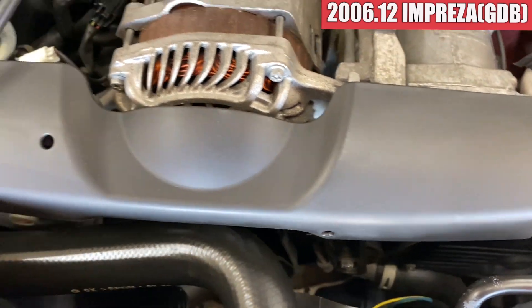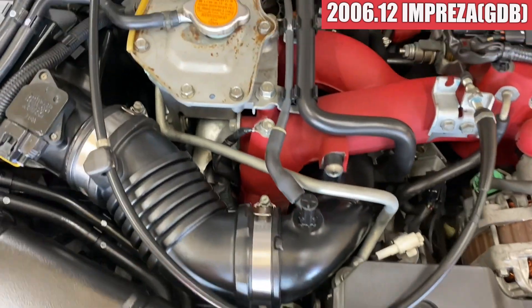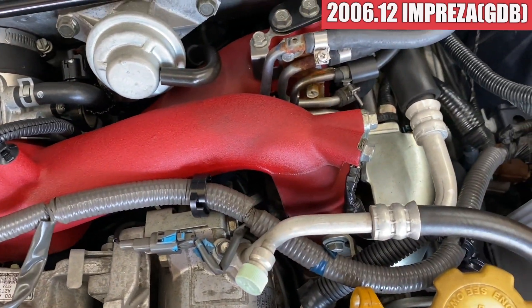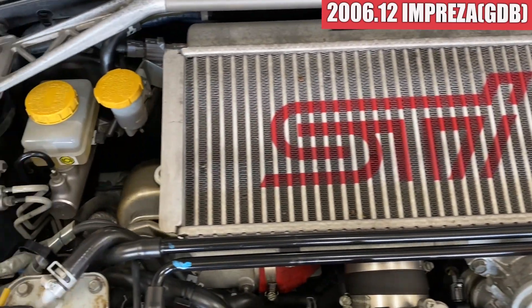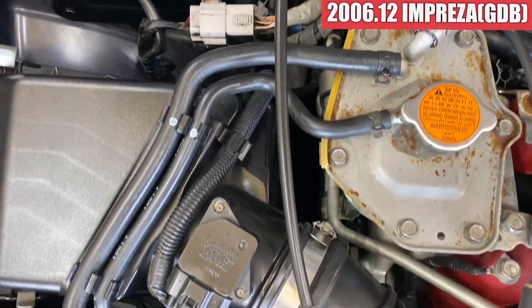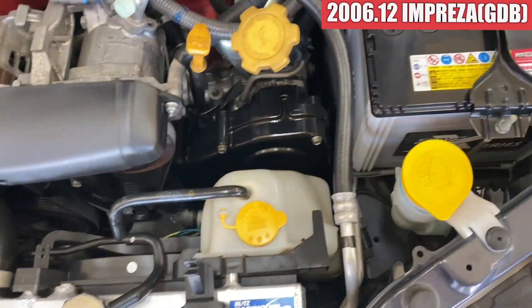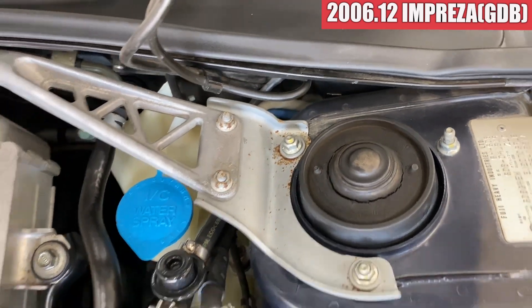えーラジエーターはなかなかきれいなラジエーターが入ってますね。ベンス周りなんかも結構きれいな感じですね。エンジンルームはもう綺麗な感じですねこんな感じのエンジンルームになっております。